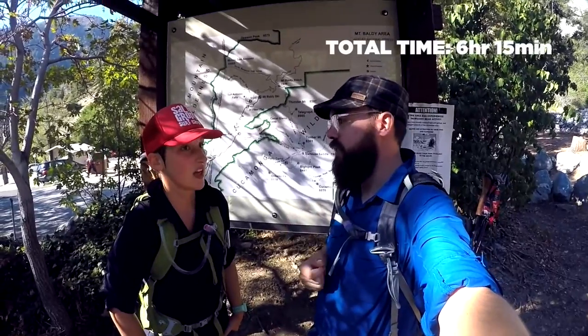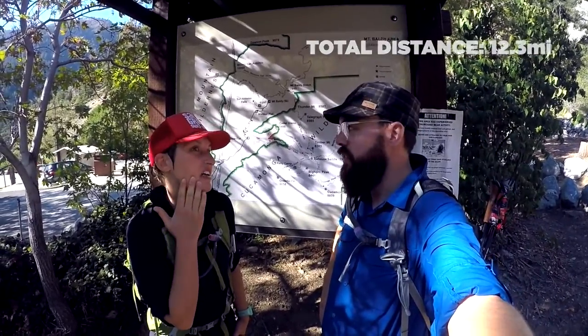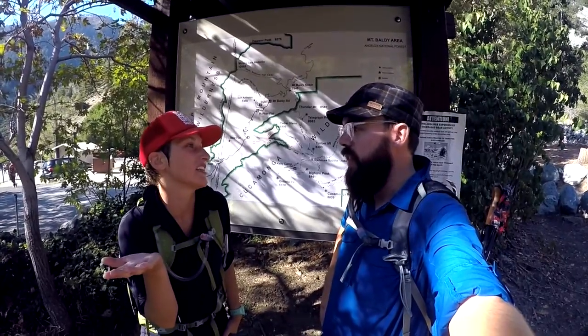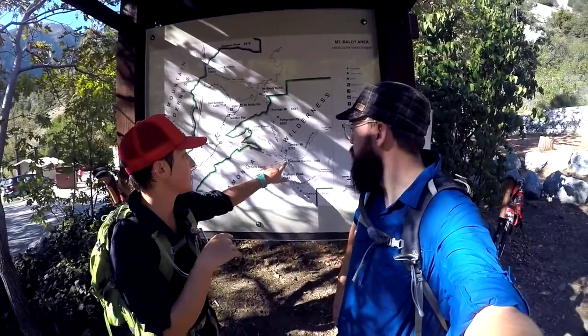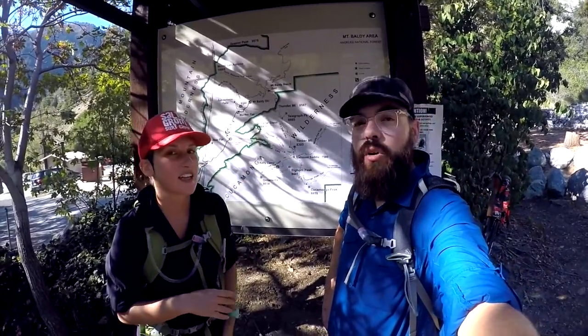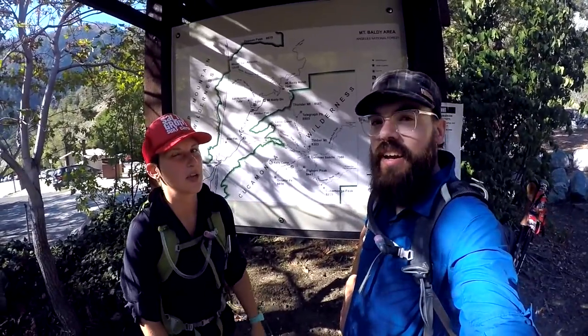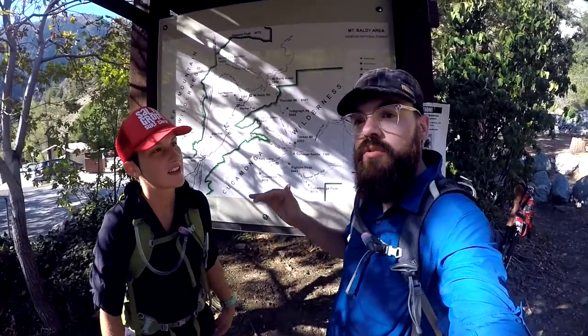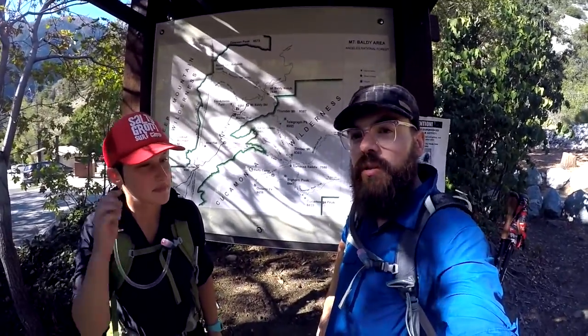How pretty was it? Up to the saddle, I'd give it almost a 10 out of 10 — it was gorgeous. The first three miles is so pretty. After that, I'd give it like a seven or eight in terms of beauty, because then you get great views, you're out of the woods, and you're in the kind of scrub trees that are snow line trees.